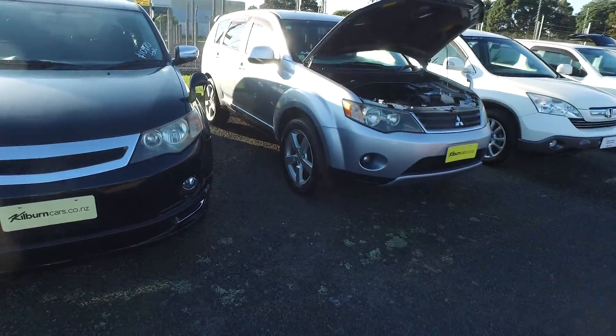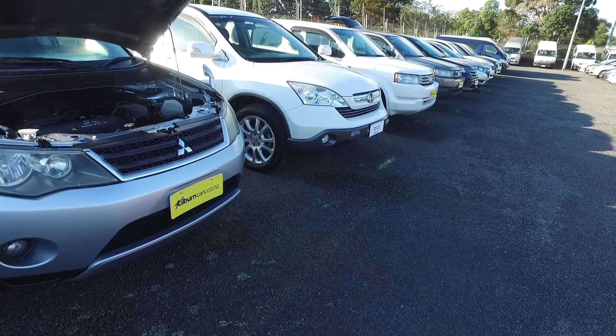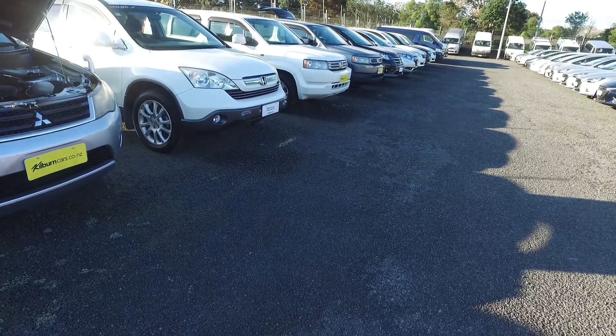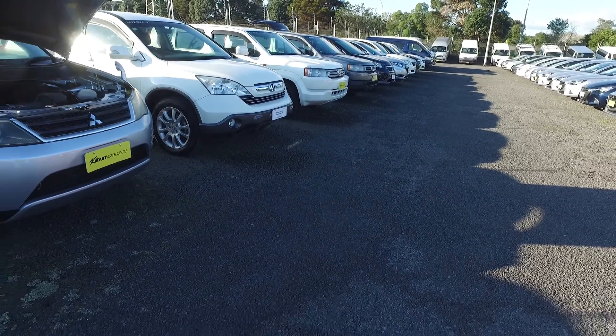You're welcome to pop into the yard and have a look at all these cars. All the car options are on www.budgetcarsale.co.nz. If you see anything you like, you're welcome to text me or ring me back and we can arrange a test drive for you.